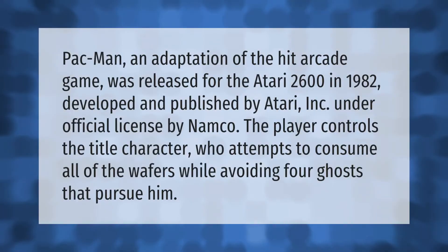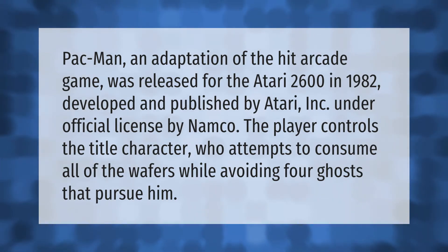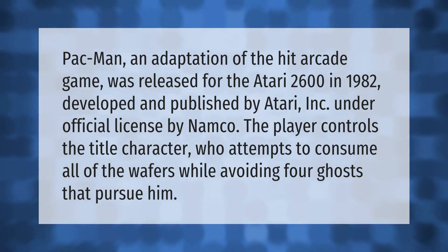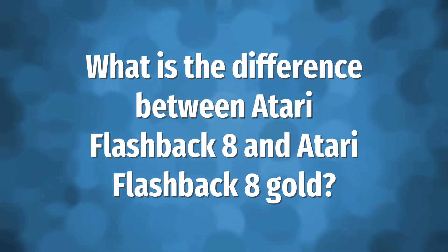Pac-Man, an adaptation of the hit arcade game, was released for the Atari 2600 in 1982. Developed and published by Atari Inc. under official license by Namco, the player controls the title character, who attempts to consume all of the wafers while avoiding four ghosts that pursue him.